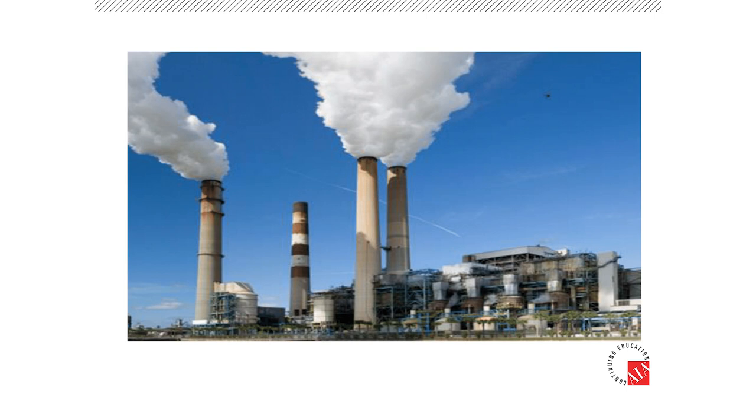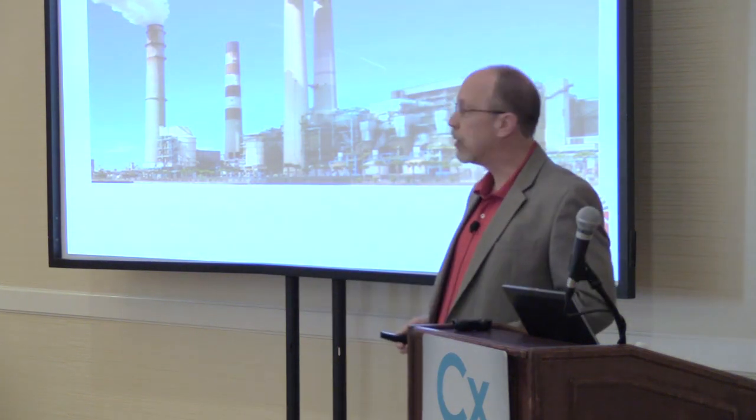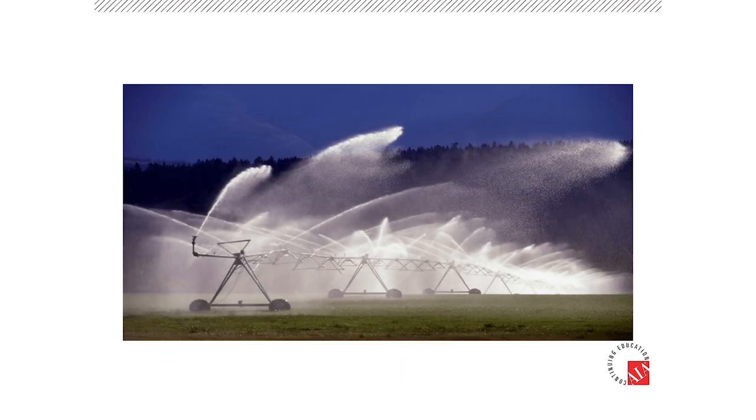We use water today as a tool. For this particular application, we have a manufacturing facility or a power facility. We use water on the intake of the facility, and we use water to cool this part of the facility. We use it as a tool.